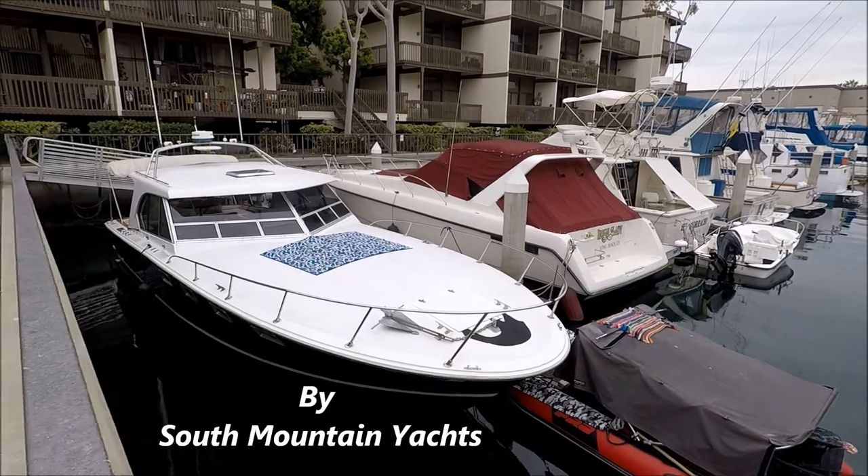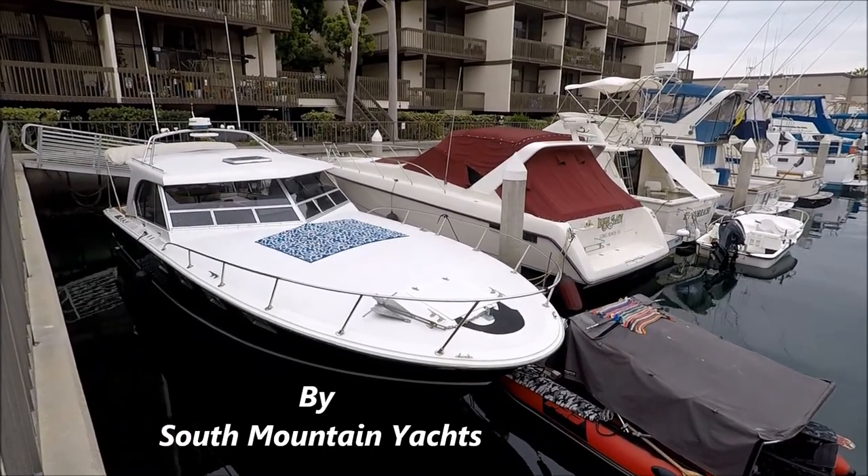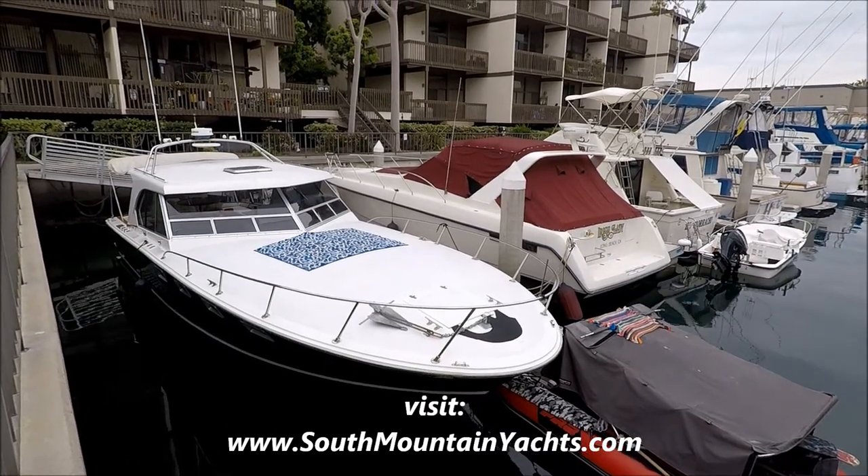Come with me for a quick walk-around tour on this 1976 Magnum 38 Express Cruiser, available at South Mountain Yachts.